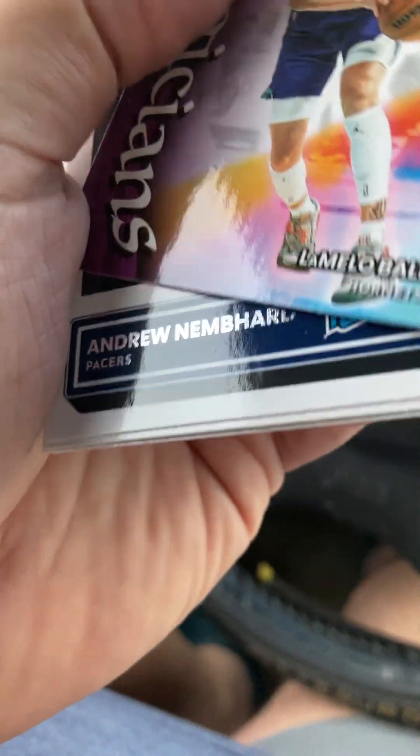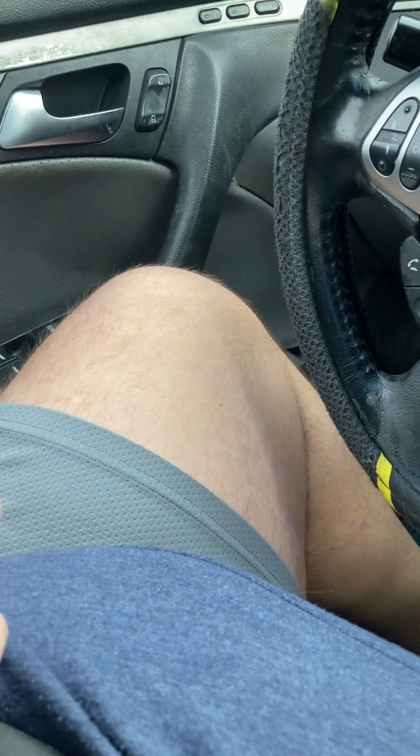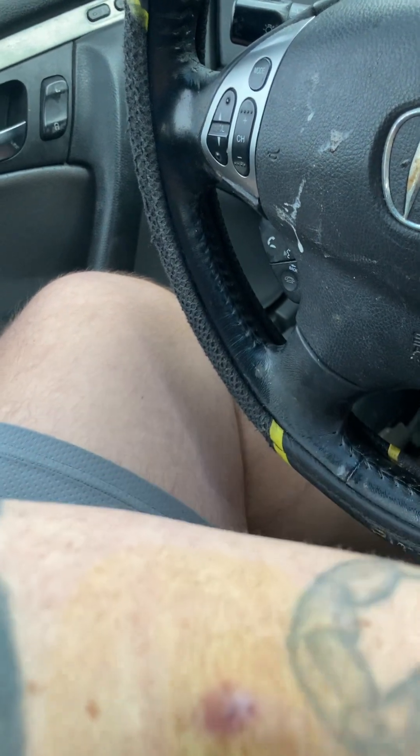LaMelo Ball. And a rated rookie of Andrew Nembhard. Jabari Smith rated rookie - number three overall pick in this year's draft. Not quite getting it going yet, but it is a marathon, not a sprint. That is pack number one - one hit in there. That's nice.